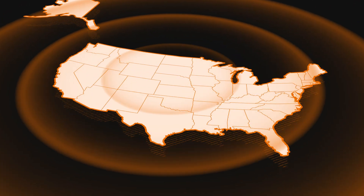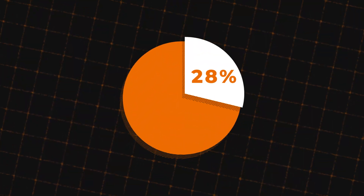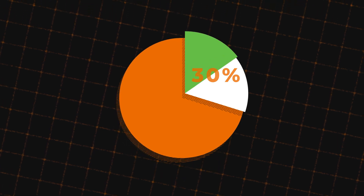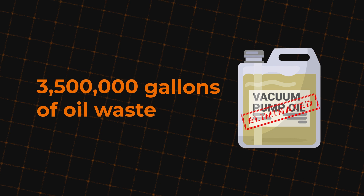Across the industry, the impact of smarter oil use is even greater. If just 30 percent of the 450,000 HVAC technicians in the U.S. reduce their oil use by half, we could eliminate over 3.5 million gallons of oil waste annually.